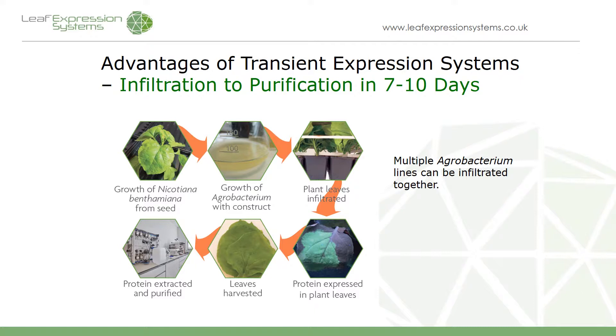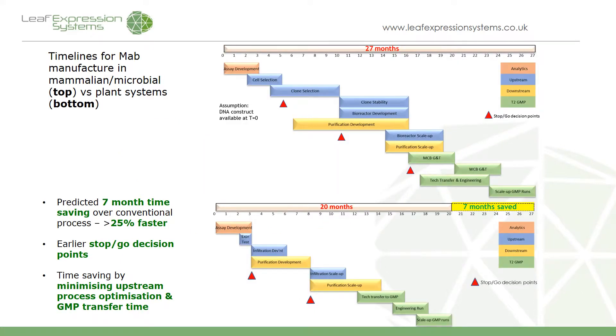We can achieve this process in around seven to ten days from infiltrating the bacteria to extracting the proteins, depending on the time of harvest and the complexity of purification. On the next slide we have a comparison of the development scale for producing something in mammalian systems compared to the plant production system. You can see there are various go/no-go decision points, and in the plant system we can reach the first of these — establishing whether the protein actually expresses well — at a much earlier time frame, because we don't have to go through clone selection and the associated validation. So in a few weeks we can determine whether we've got a protein that's going to work in our systems, and know whether we can carry on or need to go back to develop the expression construct.